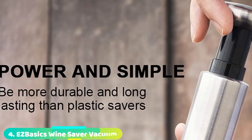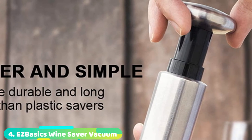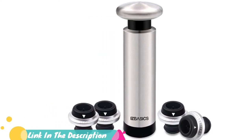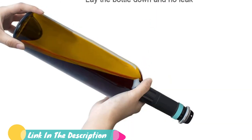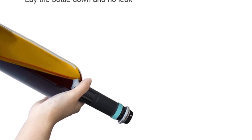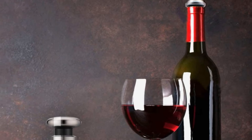Next, at number 4 we have EZ Basics Wine Saver Vacuum. Vacuum-activated mechanical devices get mixed reviews, but we really like the secure feel of the EZ Basics. It excels with an ergonomic pump action and clean metal finish aesthetic. Vacuum sealers boost confidence with side storage, and this model doesn't disappoint. If you're unsure which day you opened that bottle, set the date dial and know how many days out that wine was uncorked.